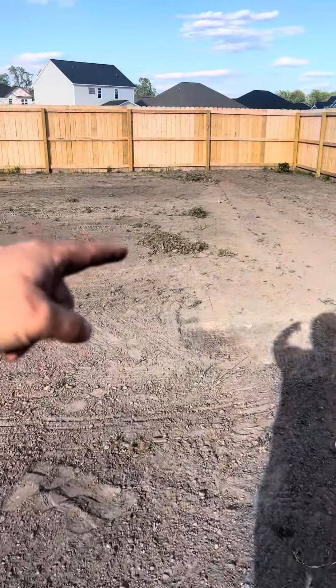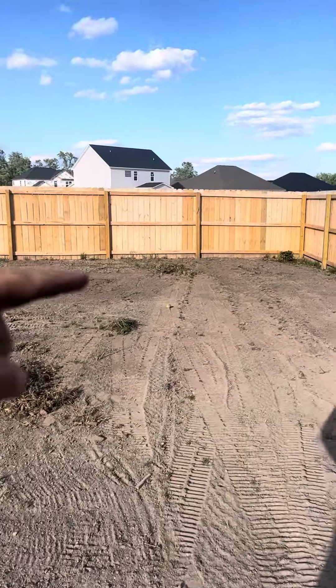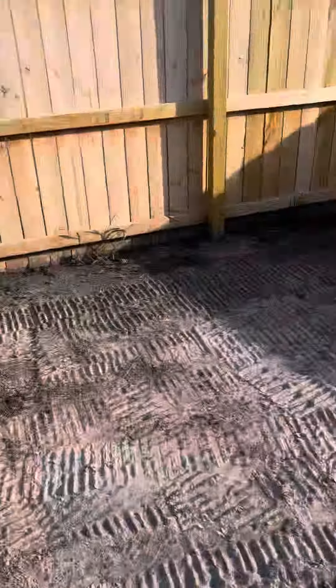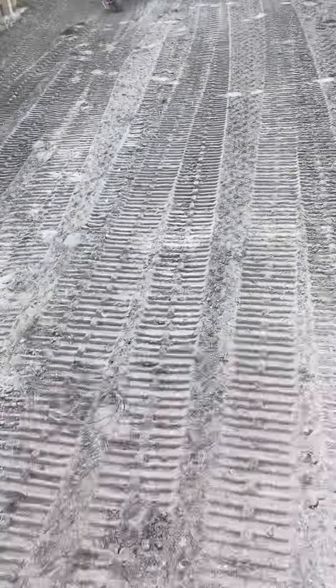Another thing we did was I went ahead and raked out all this organic material. The homeowner is going to take care of it — they're awesome and John doesn't want to haul it away, but that's within their means, so they're going to knock it out. Thanks for watching. Talk to you later.